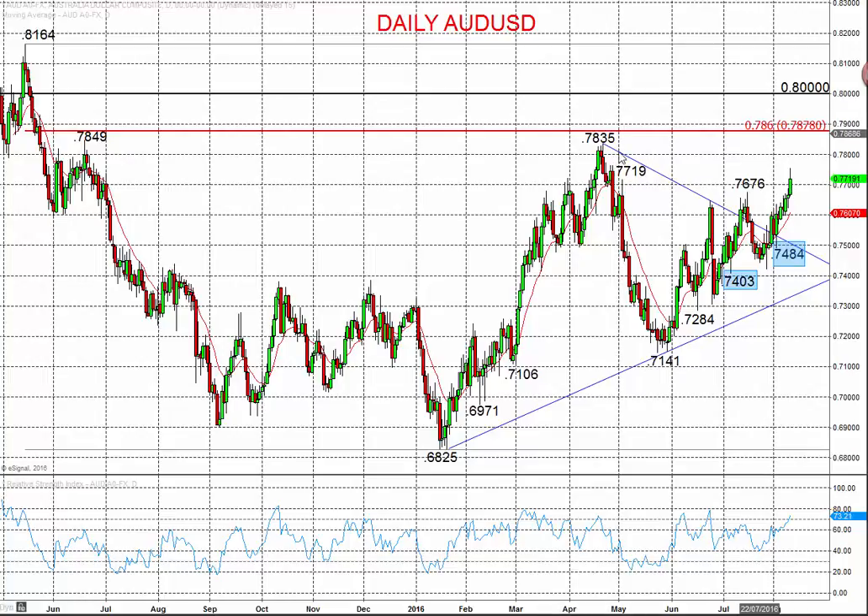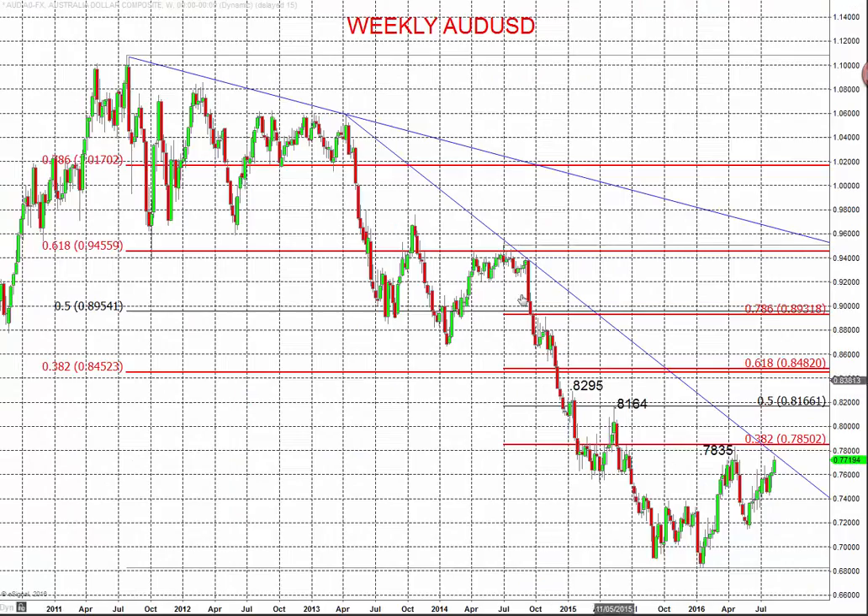We're really targeting a push back up to the high for the year from April at 78.35. There's real risk up to there, and that would signify an even more bullish shift. On the longer term chart, it's important to note we're coming up to a multi-year trend line from 2013, with the market approaching that level. If we get through 78.00 — particularly a weekly close above there — and push towards the peak at 78.35,